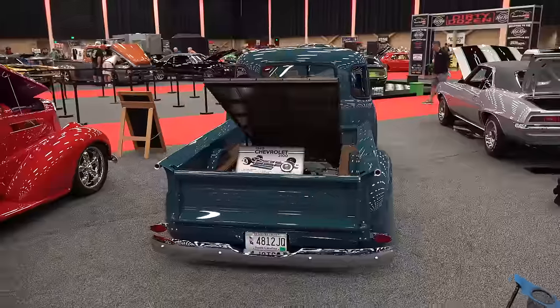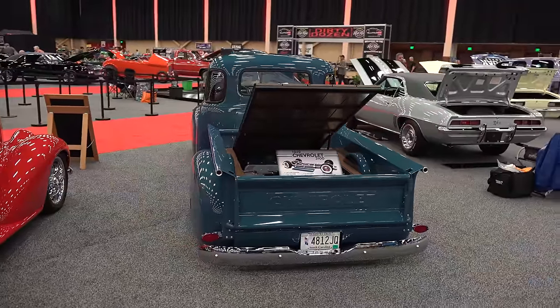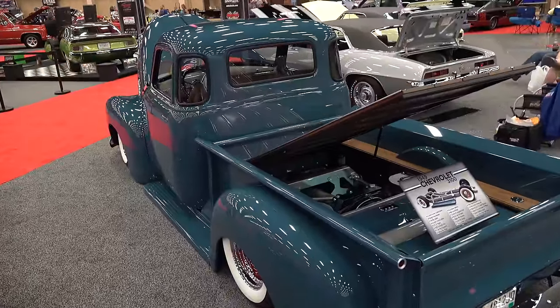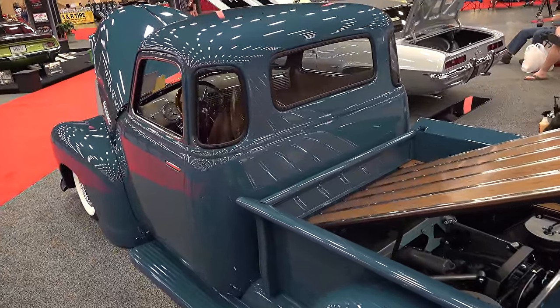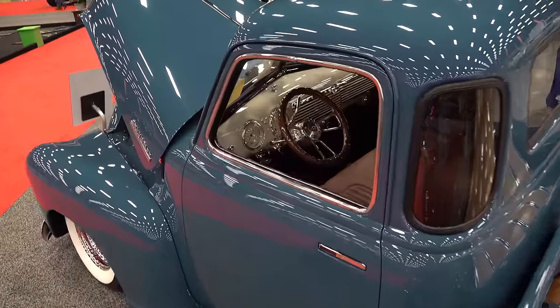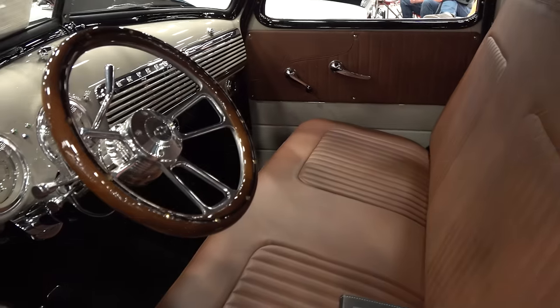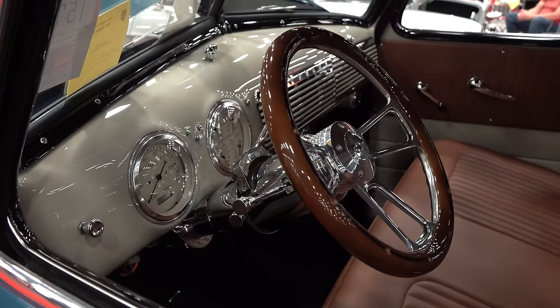It's an old school truck, but you've got it laying on the ground with some steelies. What was the concept — the look you were going for? We really wanted it to maintain the old school 1949 feel. If it was driving down the street, we wanted it to look like it was straight from that era. But then we wanted to be able to pull into a show, drop it to the ground, and wow people with the LS and the bed lift so you could see the custom frame and the LS motor.